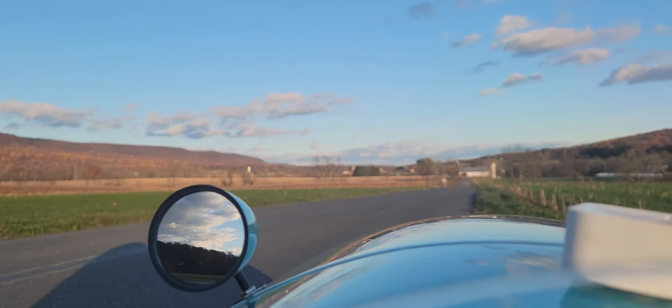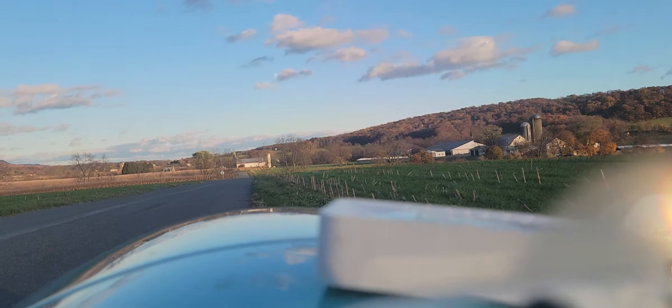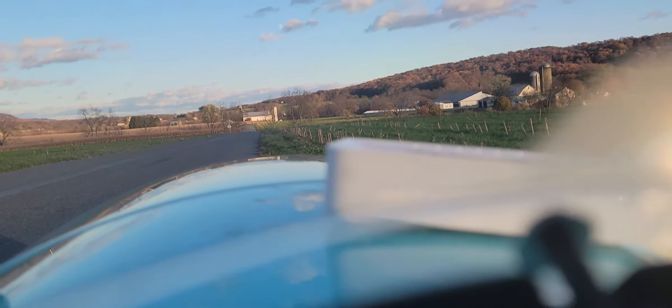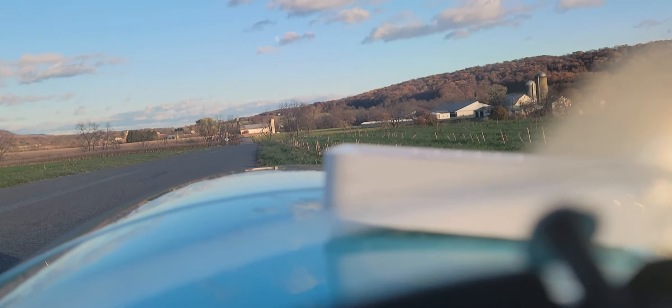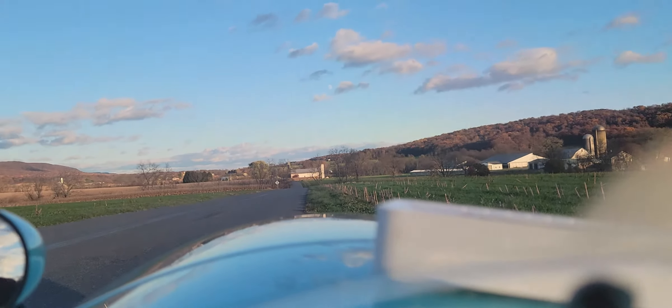Wind's blowing from the rear. It's been about 48 minutes of riding and it's nice and toasty in here.